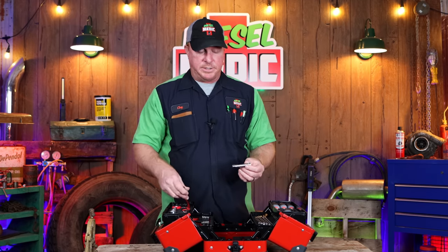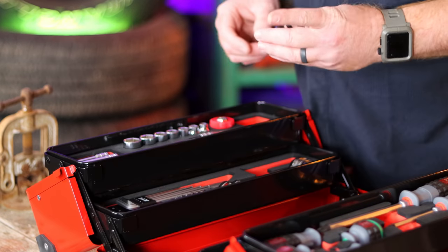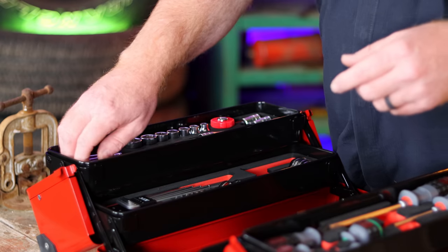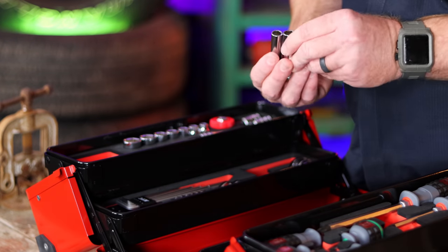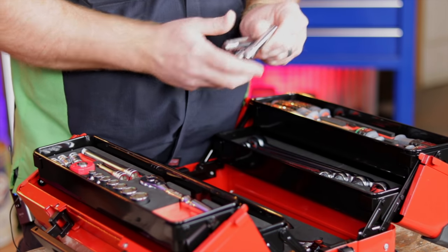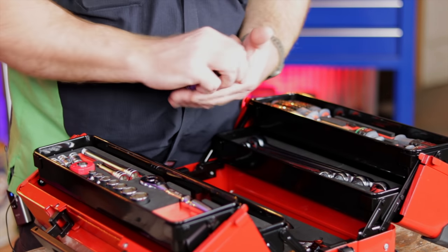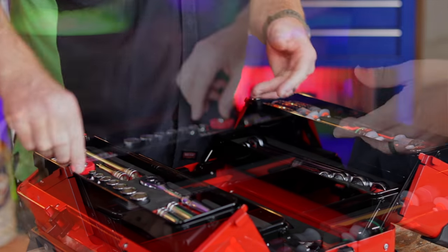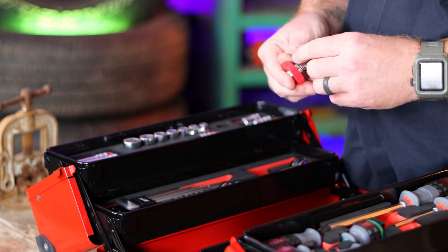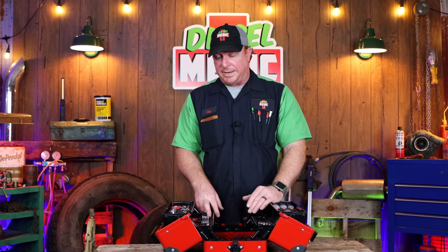It comes with two different extensions — a three-inch and probably a seven-inch. It comes with three different hex sizes and three deep sockets that are six-point: a 10, a 12, and a 14 millimeter, which are pretty common sizes for a vehicle. It also comes with a little finger ratchet that has a place to attach to the ratchet. So that's what's in the top tray.